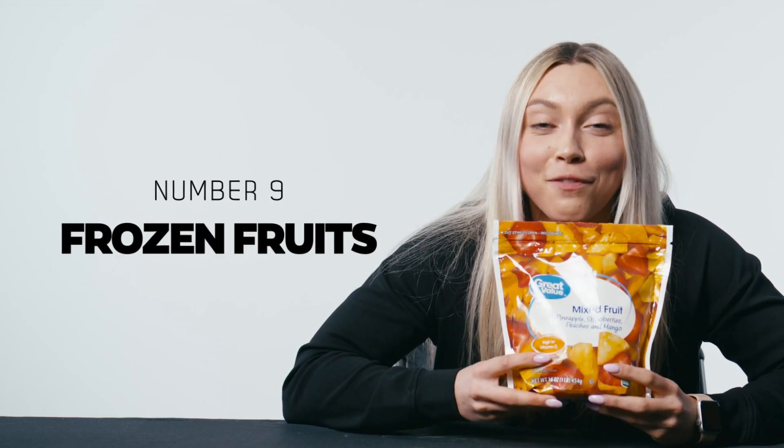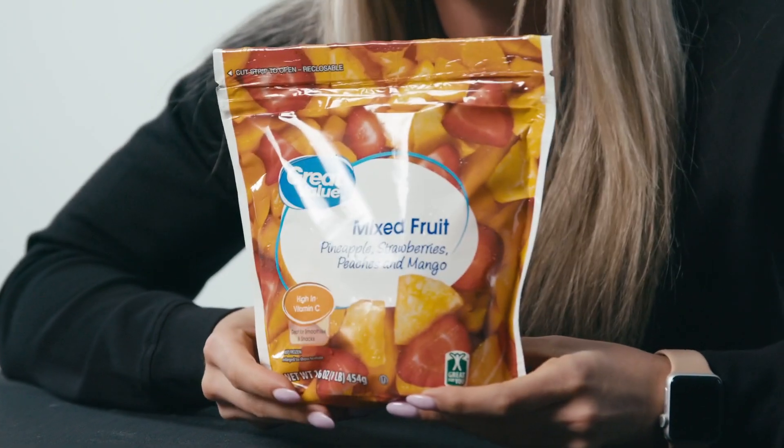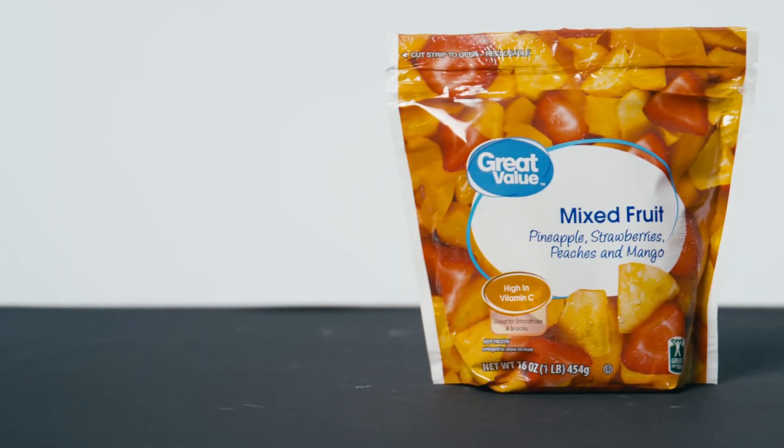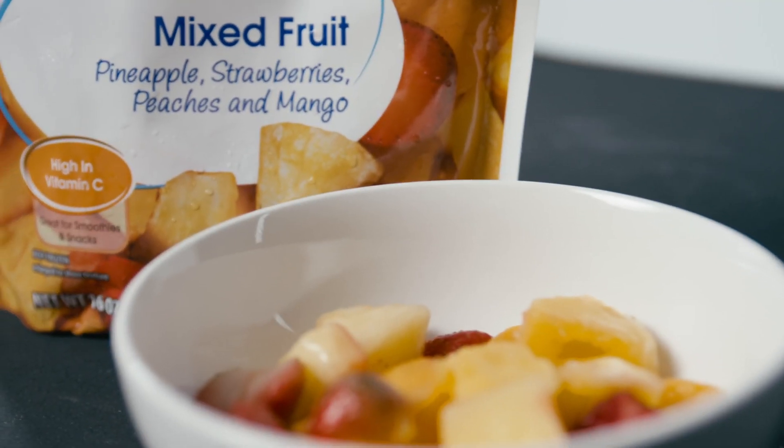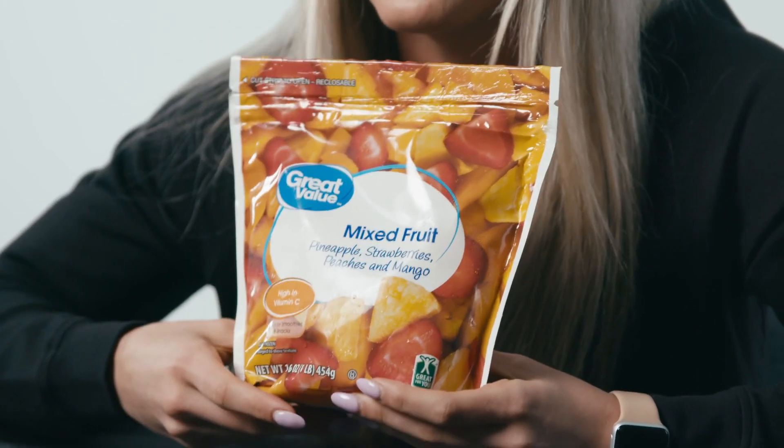Next up we have frozen fruit. I am a huge advocate for frozen fruits and vegetables because they don't go bad. This is a great way to keep fruit on hand without worrying about it going bad and wasting your money. It's great to throw in your Greek yogurt, in smoothies, making protein ice cream — so many things you can incorporate this in. And hey parents, kids love frozen fruit. This is a great way to make sure your kids are getting in their micronutrients and their fruit.